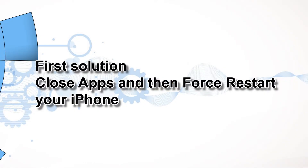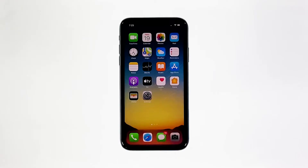First solution: close apps and then force restart your iPhone. There are times when there are already a lot of applications running in the background that your iPhone's performance drops. If this is the case with your iPhone, then you can fix it by simply closing all applications running in the background and refreshing the memory by doing the forced restart. Here's how.